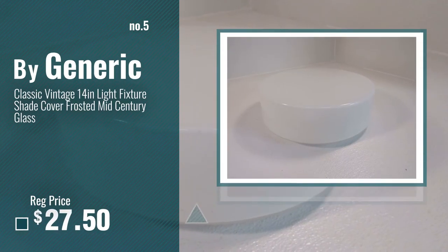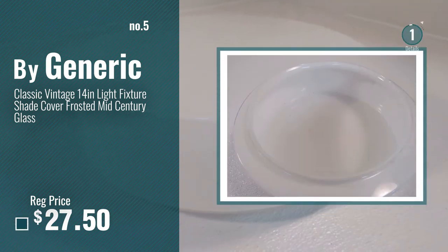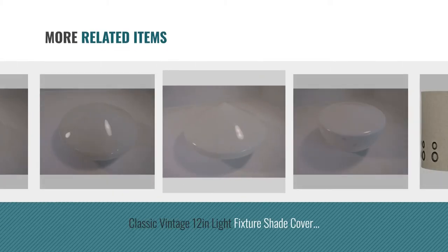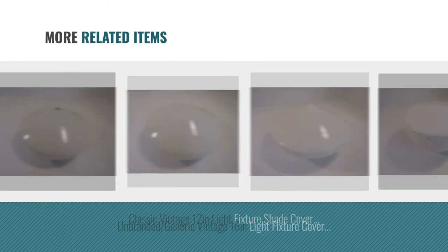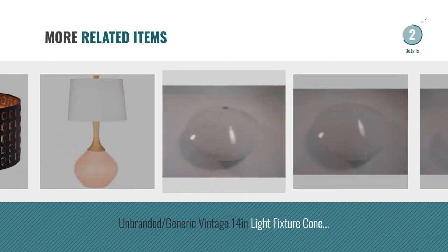Number 5, also by Generic. And for online deals, just click this circle.